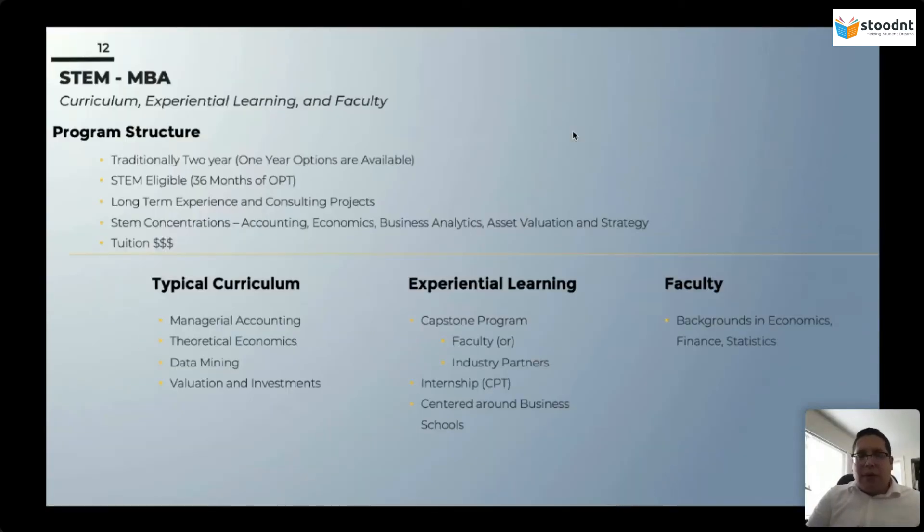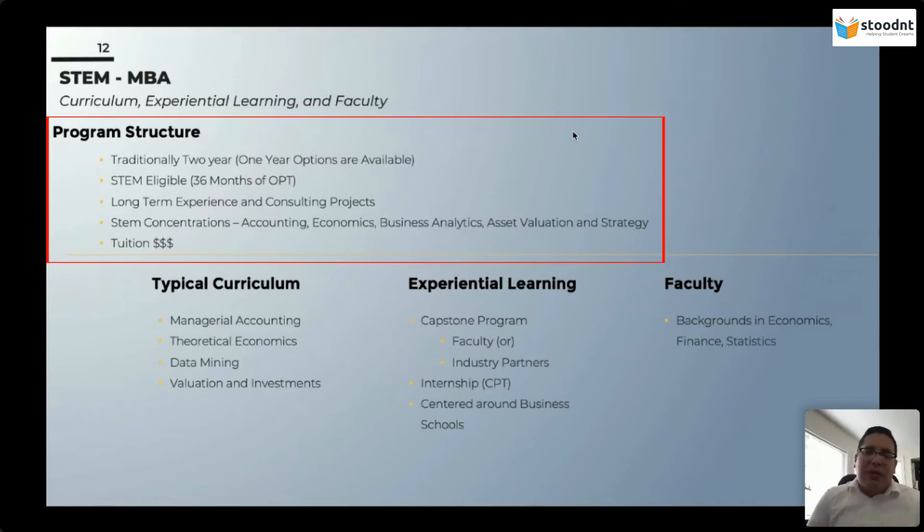Now let's talk about the STEM MBA program. The STEM MBA is inherently a business degree — a master's in business administration. Traditionally this is a two-year program, though there are one-year options across the United States. These programs are STEM eligible. Here in the United States, a program is defined as STEM when it has sufficient technical or quantitative courses inside its curriculum. A STEM MBA provides you with concentrations in accounting, economics, business analytics, asset evaluation strategy, or finance — and all of these concentrations are what make the MBA a STEM MBA.